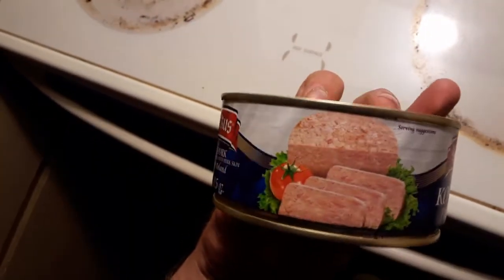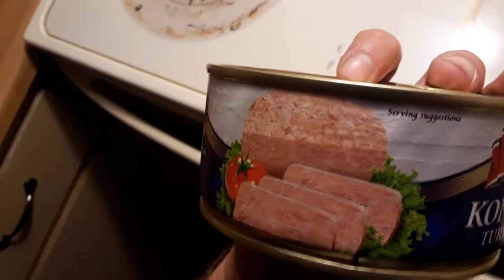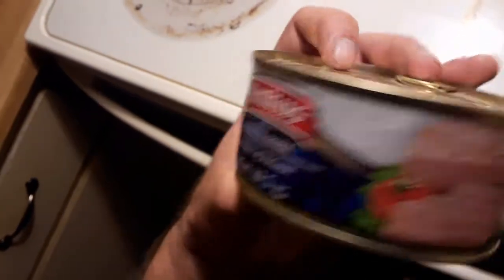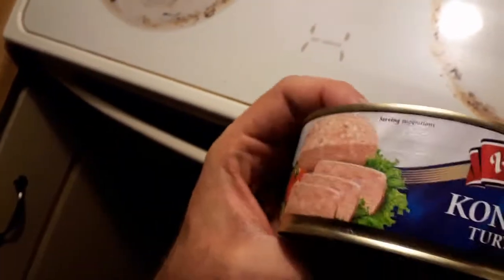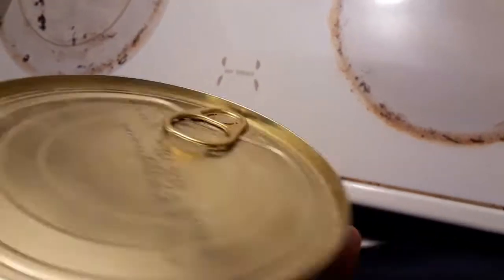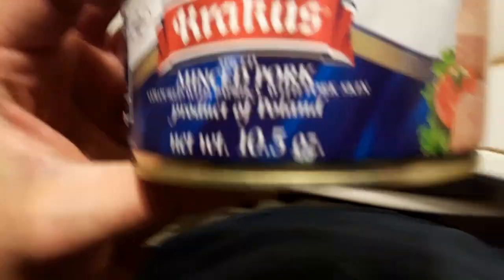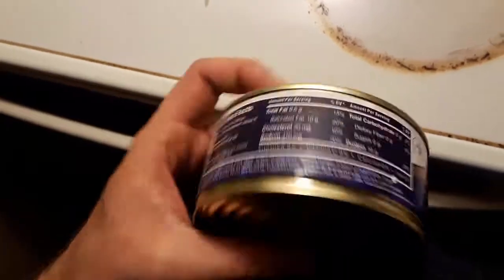What is inside Tourist Delight is a Spam-looking meat pork loaf. It's actually a pretty hefty can — I bought it at the beginning of the year and it's good until 2019, so you'd have about a year or two of shelf life if you chose to stock this. It's 10.5 ounces, so you're getting over a half a pound of meat in this container.